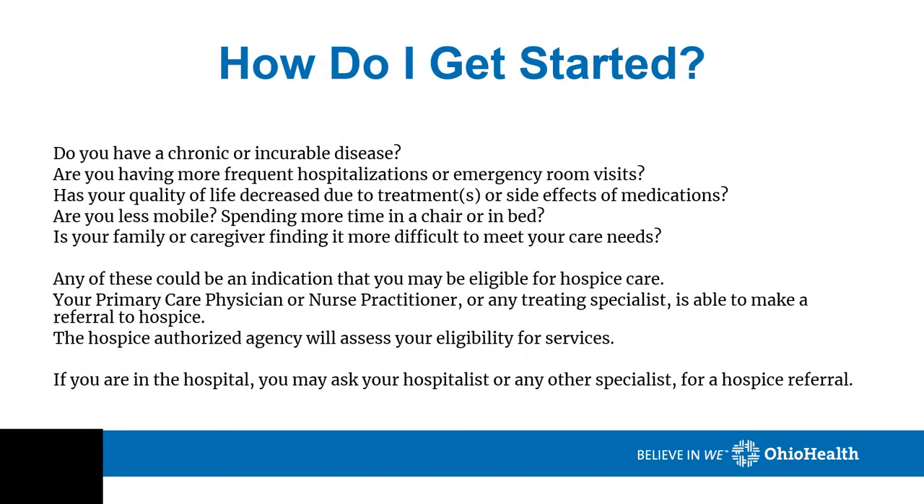How do you get started? Number one: do you have a chronic or incurable disease? Are you having frequent hospitalizations or emergency room visits? Has your quality of life decreased due to treatments or side effects of medications? Are you less mobile, spending more time in a chair or in bed? Is your family or caregiver finding it more difficult to meet your care needs? Any of these could be an indication that you may be eligible for hospice care. Your primary care physician or any treating specialist is able to make a referral to hospice, and the hospice authorized agency will assess your eligibility for services. If you are in the hospital, you may ask your hospitalist or any other specialist for a hospice referral.